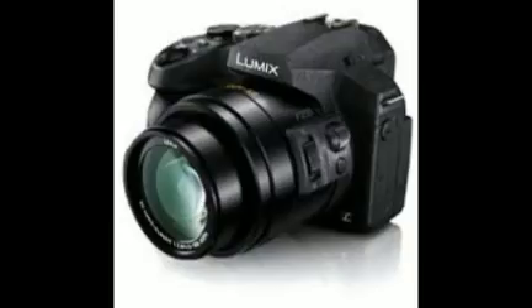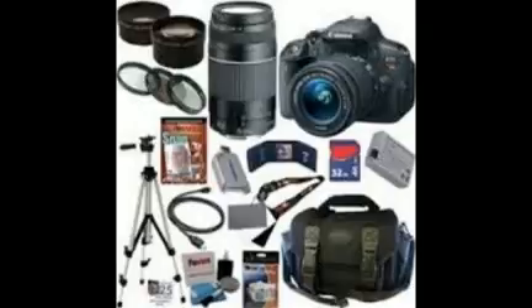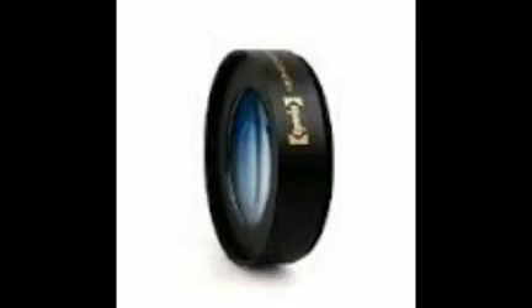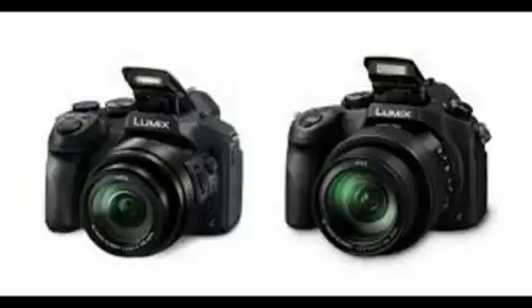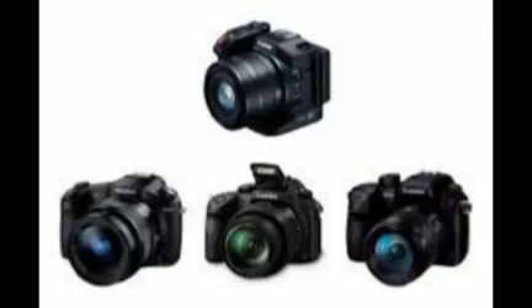Then we have the Panasonic Lumix DMC-TS30 for only $99, down from $130, available in black, red, and blue colors. This offer expires next Tuesday, September 15th, so you better hurry if you want to take advantage of it. Finally, Adorama is also offering special prices for the Panasonic Lumix DMC-TS6 digital camera that range between $240 and $278.